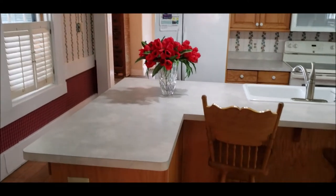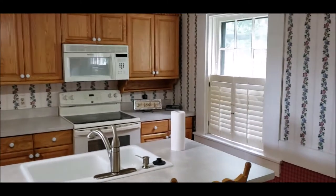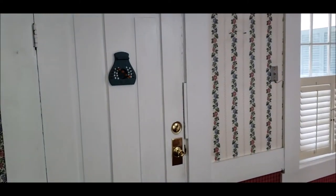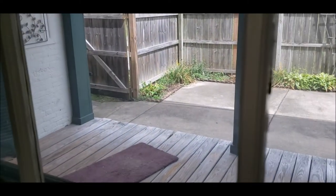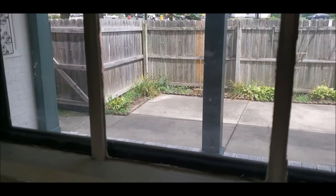Here's the kitchen — nice and open. You've got your center island, new countertops, oak cabinets, and all appliances stay. Look at these beautiful floors. Per the seller, there are wood floors throughout all the home under the carpet. This door here goes out to the covered patio area. Plenty of natural sunlight with the giant windows throughout this home.